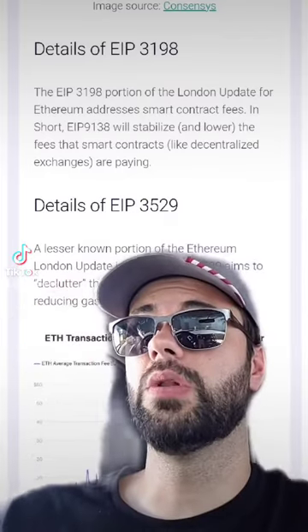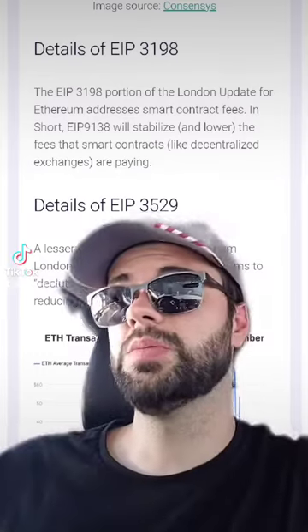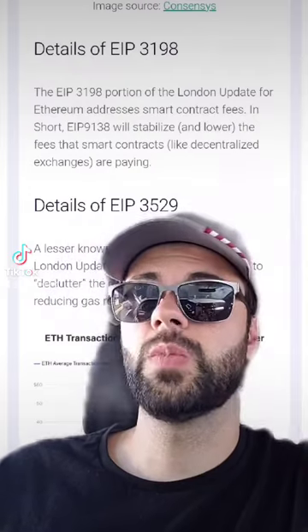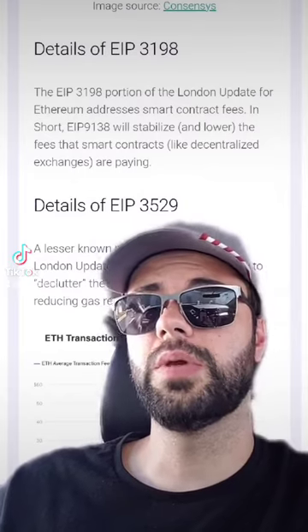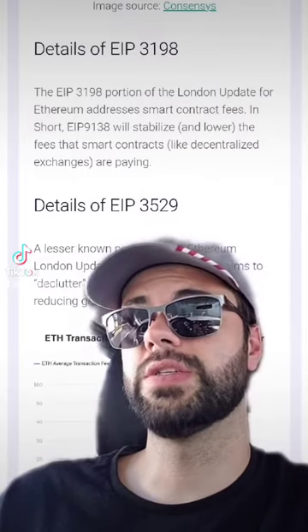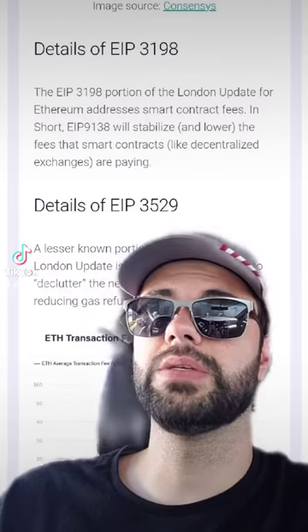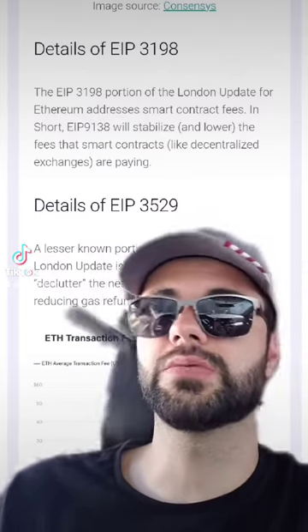EIP 3529 will do a lot towards network congestion. Currently with every transaction there's an estimate of how much gas you will pay, and after the transaction goes through the gas is returned to you. EIP 3529 aims to declutter the network by removing or reducing gas refunds, made possible by EIP 1559. With a standardized base fee, smart contracts can better estimate the gas required, so there isn't effectively two transactions for every one submitted.